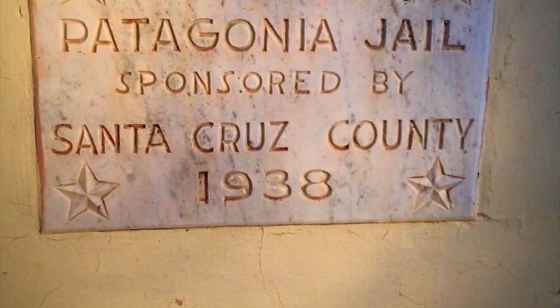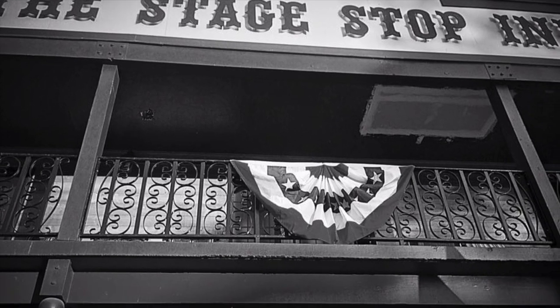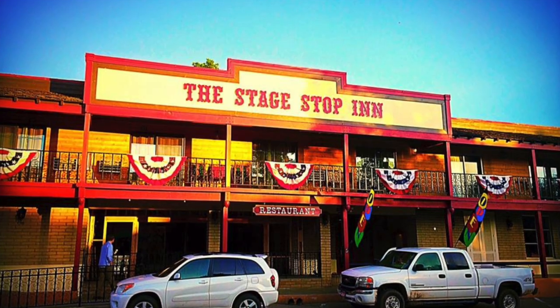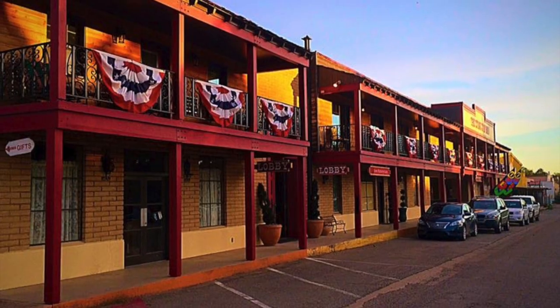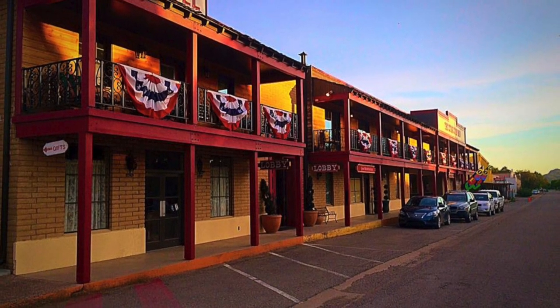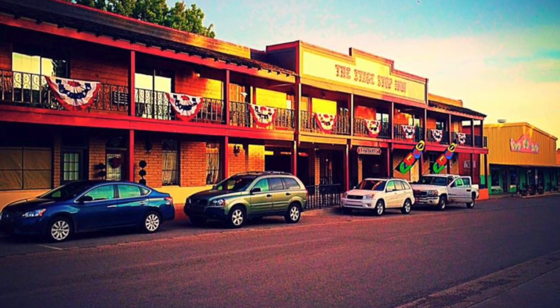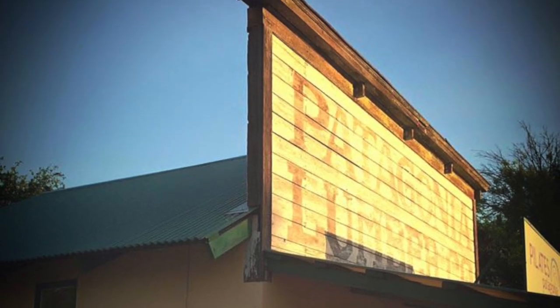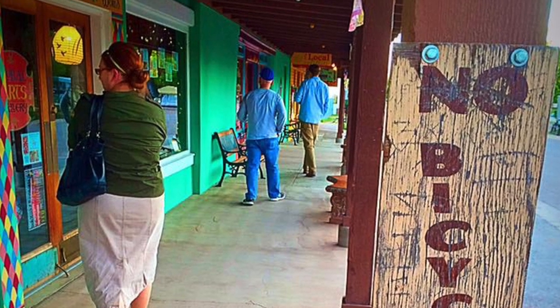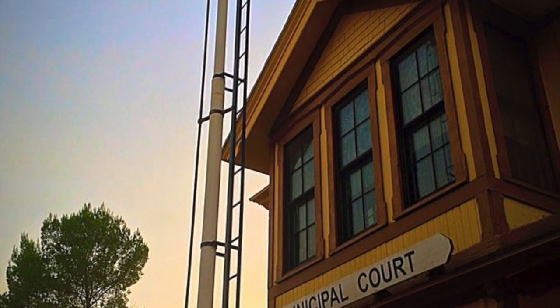Patagonia was established in 1898. The county jail was established in 1938. They're just really neat to walk around these little towns and see some of the history.